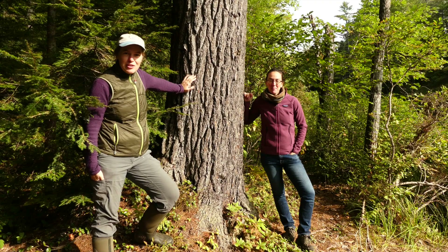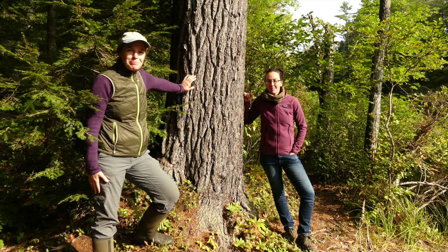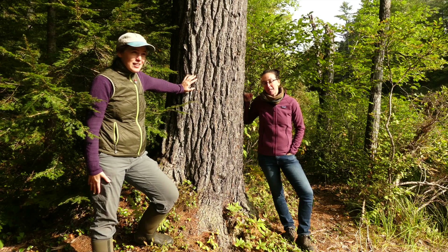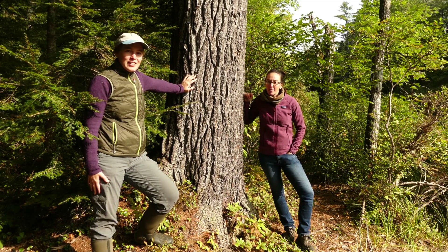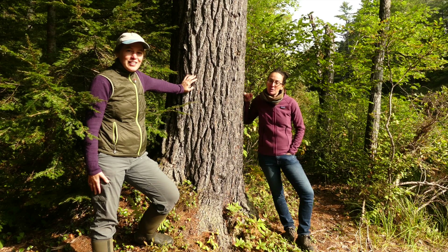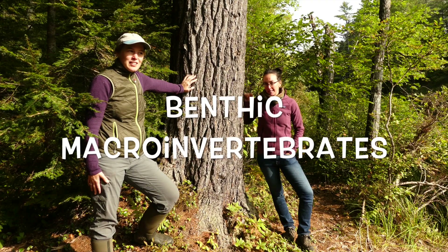Hi, my name is Mary Jewett and I am an educator with the Lakes Environmental Association. My name is Alana Dowdy, I'm another educator with Lakes Environmental Association and with the help of Casco Bay Estuary Partnership we're creating this video to help you learn more about benthic macro invertebrates.